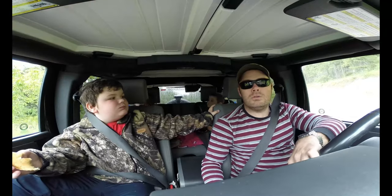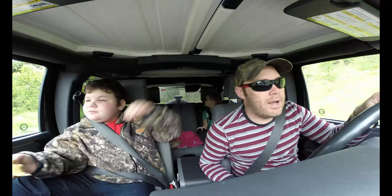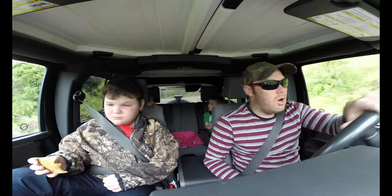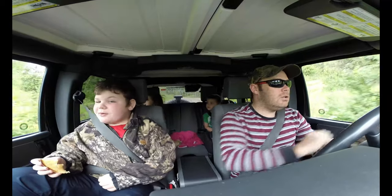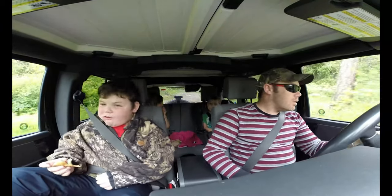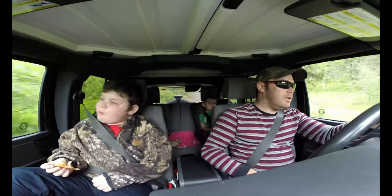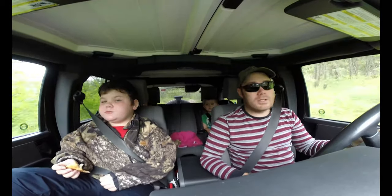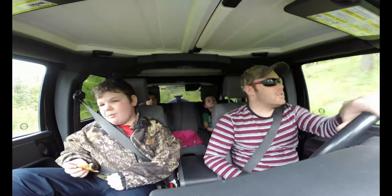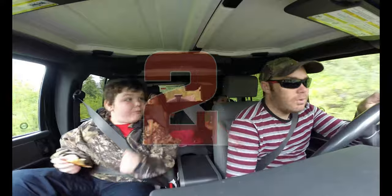Good morning, good afternoon, good evening, or good night, whatever it may be while you're watching this. We are setting out to conquer that hill from the last video. We're going to go up this trail and see where it comes out — apparently there's some sort of an abandoned cabin or something. Should be pretty fun, so stay tuned and enjoy the ride.